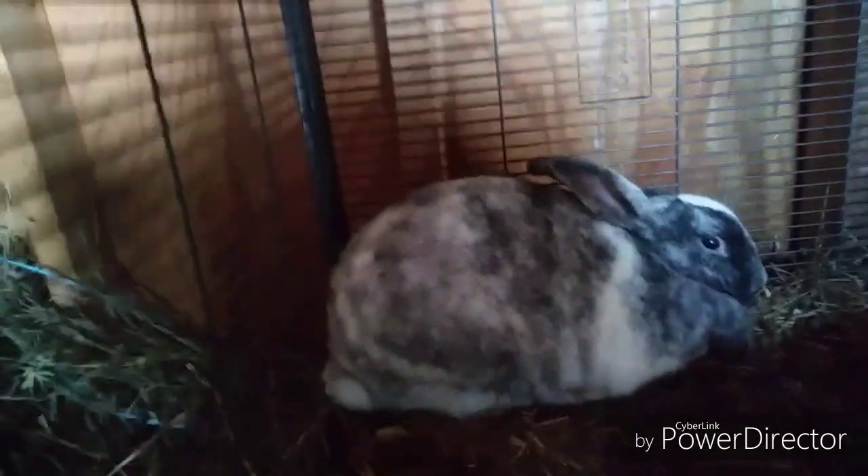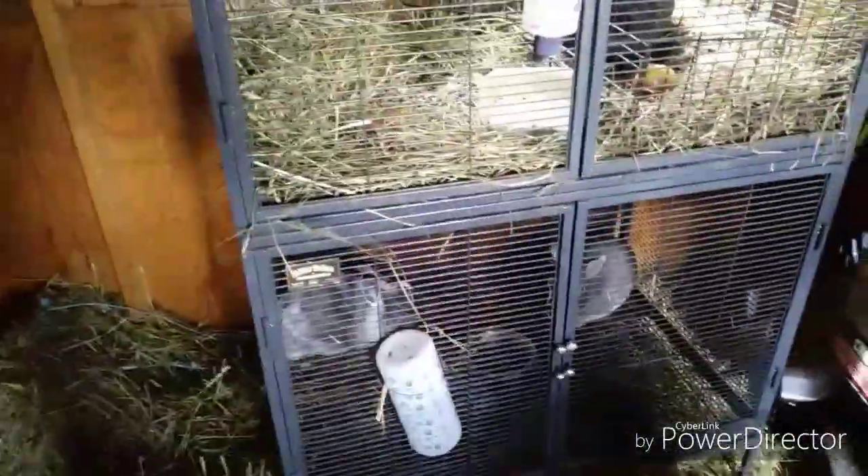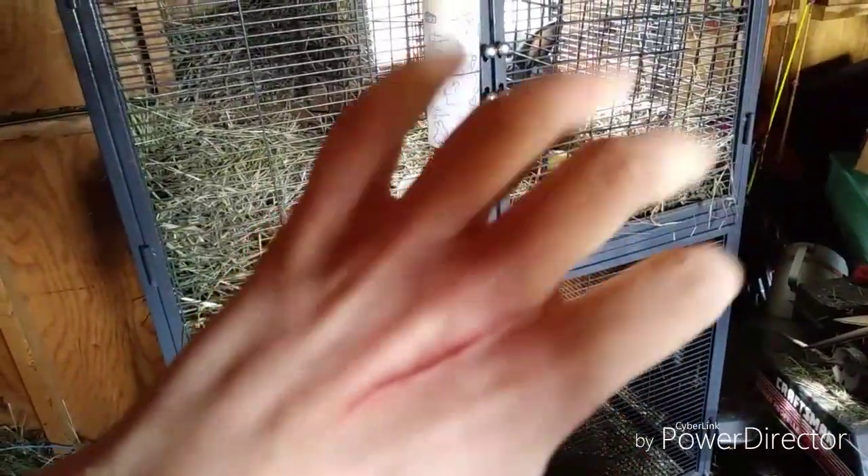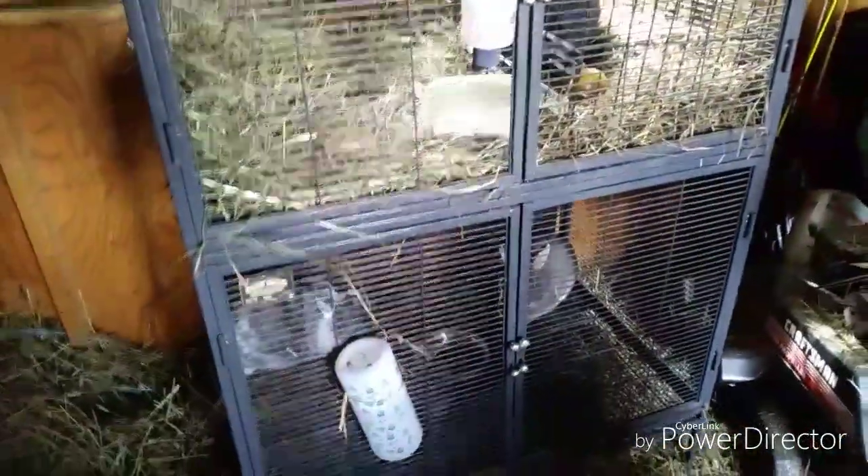That harlequin over there is getting pretty mean — she's been giving me all kinds of nasty cuts, like this one right here, and I got a nasty one on my arm too.